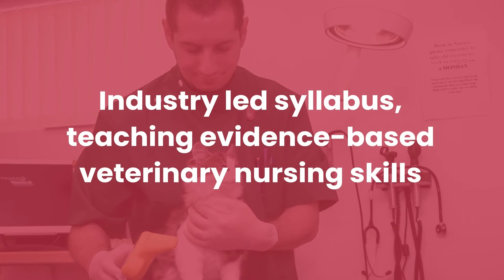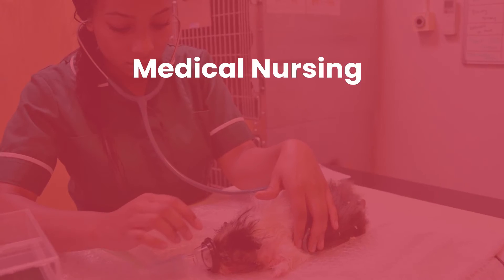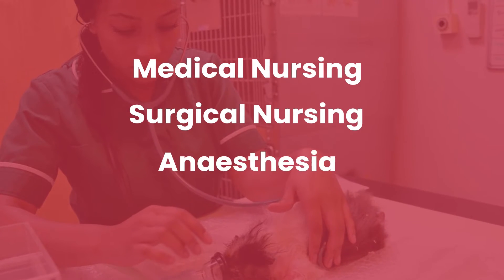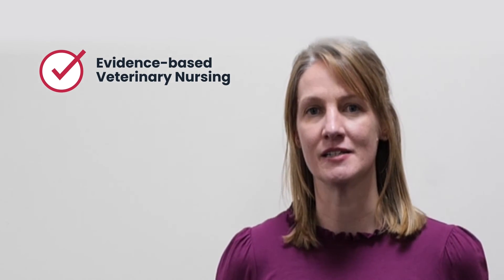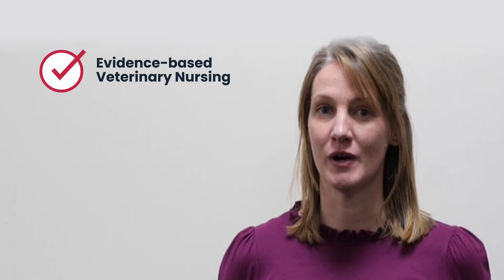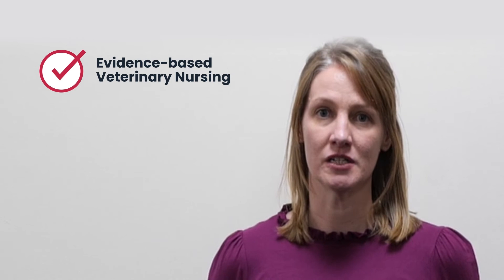We've based the curriculum on the opinions of previous students and veterinary nurses working in the sector. You said you'd like modules on medical veterinary nursing, surgical veterinary nursing, anaesthesia, and emergency and critical care — so we've got all of that. We've also got a module on evidence-based veterinary nursing, which is incorporated into day one skills and competencies and the code of professional conduct, underpinning all of our modules.